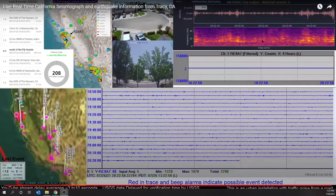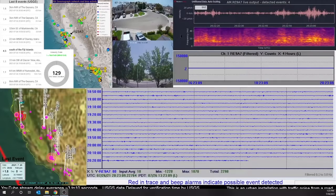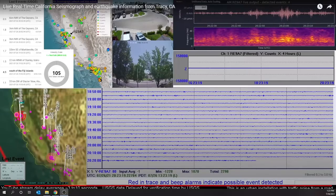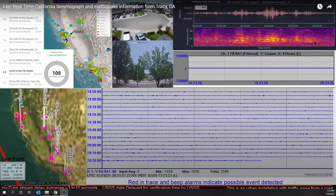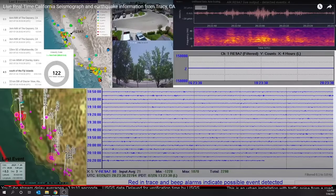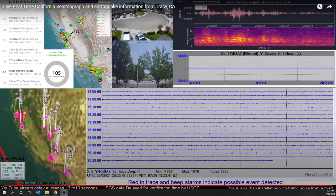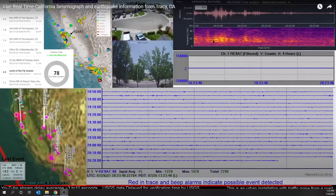Moving down to the next part of the display — this is the spectrogram. This is a visual representation of the frequency and the amplitude of the shaking that the seismograph measures over time. Time is the horizontal axis, with the earliest data on the left and the latest on the right as things move across the screen. The vertical axis is frequency: this point would be 20 hertz — the sensor moved up and down 20 times per second — and this would be 40 hertz. The intensity of that movement is indicated by how bright the colors are on the screen.